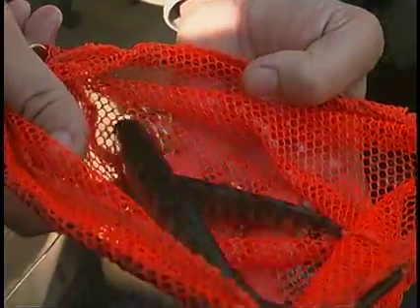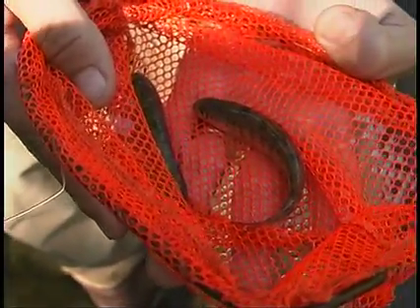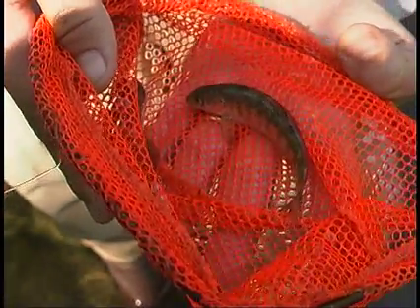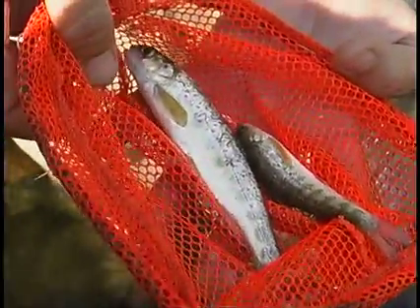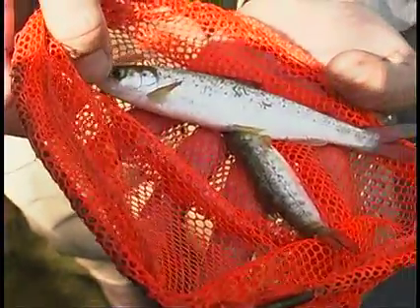These are the two age classes of salmon. The smaller one is what we call a zero — it's not quite a year old yet, it was stocked in April. When we stocked them out, they were about seven fish to the gram. This fish probably weighs 100 grams now, so they grow really well. The bigger fish is a year older, it was stocked a year ago in April, and it's going to go to the ocean next year.